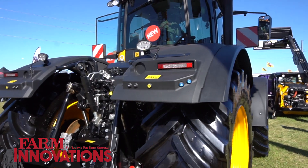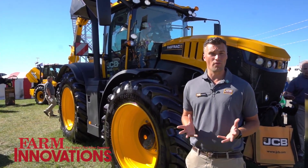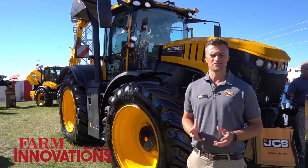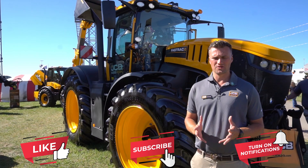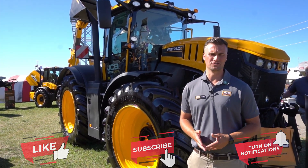The JCB Fast Track is a really unique tractor — the only style of tractor like it on the market. With our high speed, independent front and rear axle suspension, and all-round braking system, it's a really unique tractor to sell to a customer, and it gives dealers a great opportunity to sell something different.